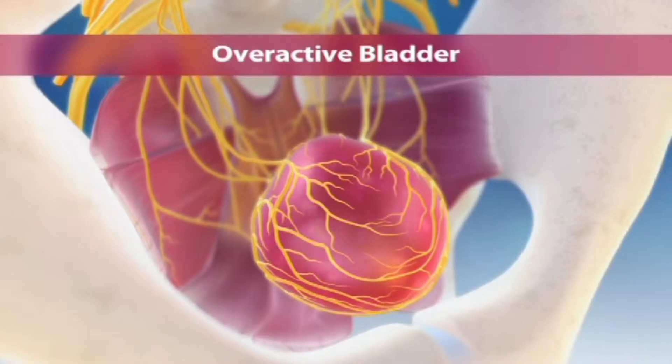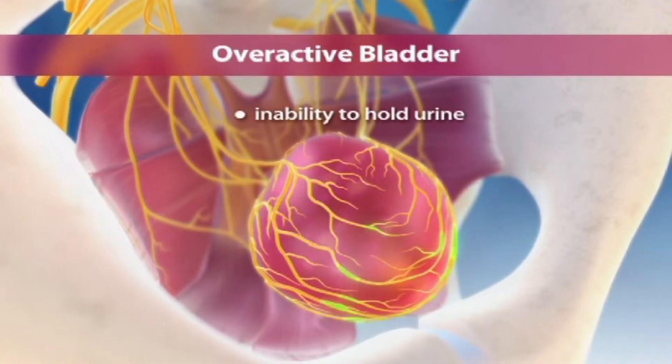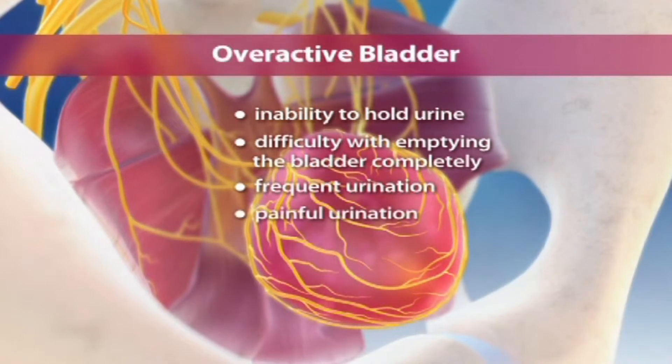Overactive bladder is a common problem that can cause people to have distressing symptoms such as inability to hold urine, difficulty with emptying the bladder completely, frequent urination, or painful urination.